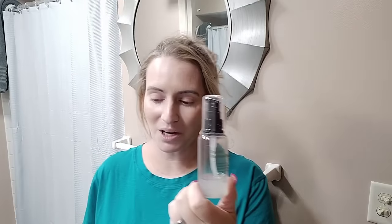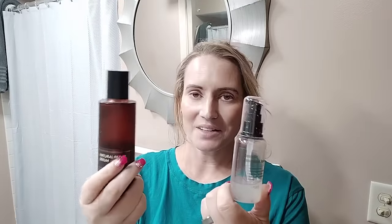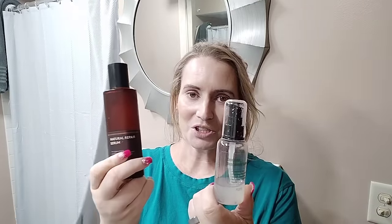Next up, the Purito Centella Unscented Serum. This is still a really nice one, although slowly I've been phasing this one out in favor of the Hygie Natural Repair Serum. I'm noticing myself use this less and less and using the Hygie more. Personally I think I like Hygie better as a brand, and I also find Purito to be a bit shady these days after everything that happened.